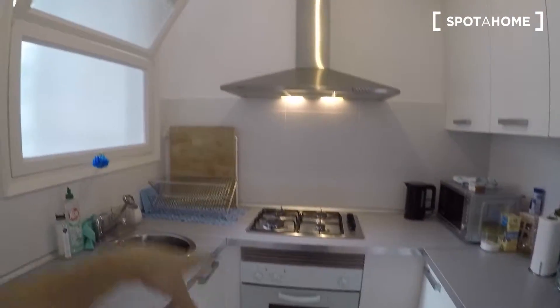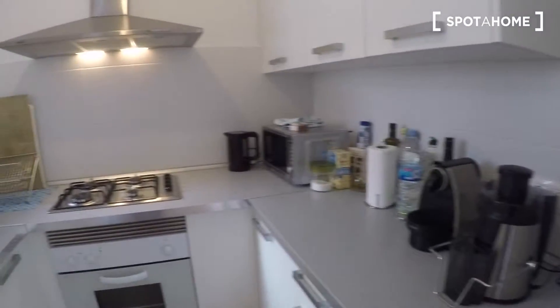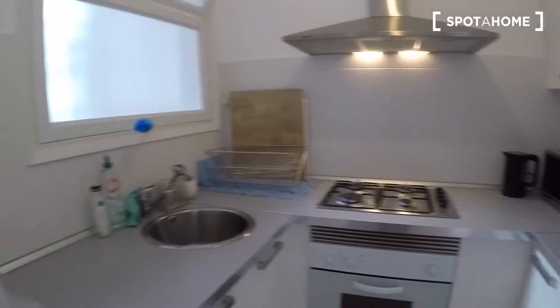And the kitchen right here — the fridge, the freezer, the oven, the gas kitchen. Here you can put all your coffee machines and everything. The microwave, and water.